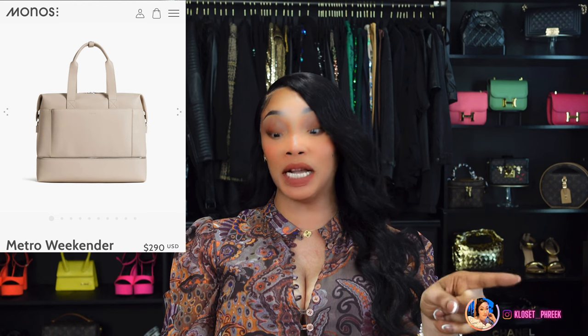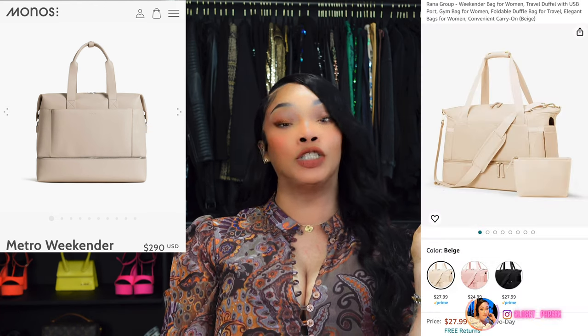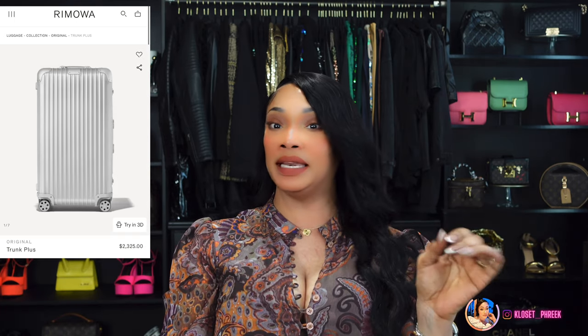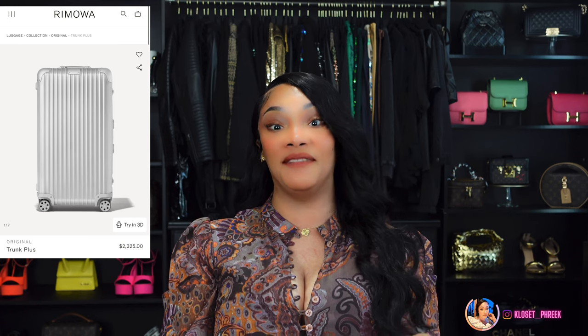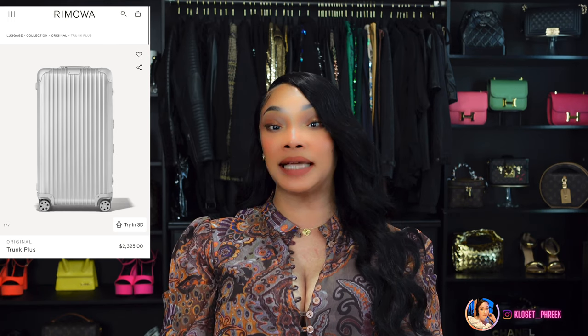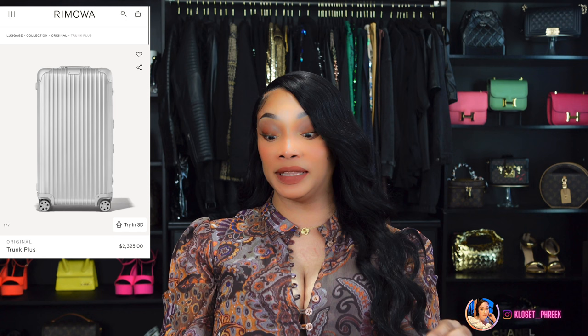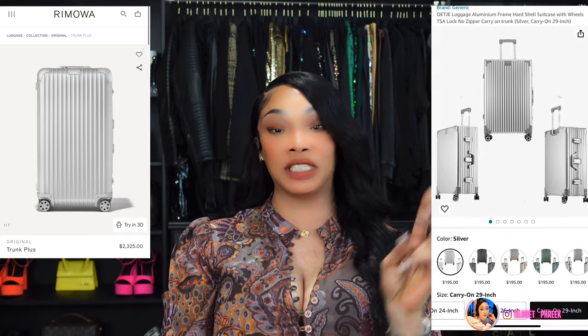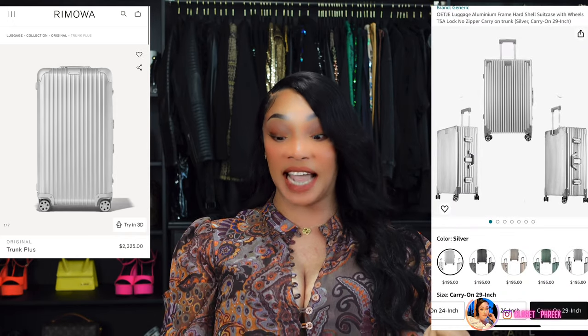Now my favorite — travel essentials — because I am a travel girl; I love traveling and cannot wait for my vacation in two weeks. Number 28 is inspired by the Metro Monos Metro Weekender, which runs $290 — you can get this bag for $27.99. Number 29 is inspired by Rimowa luggage, which is $2,190 — the Amazon inspired version is $195.